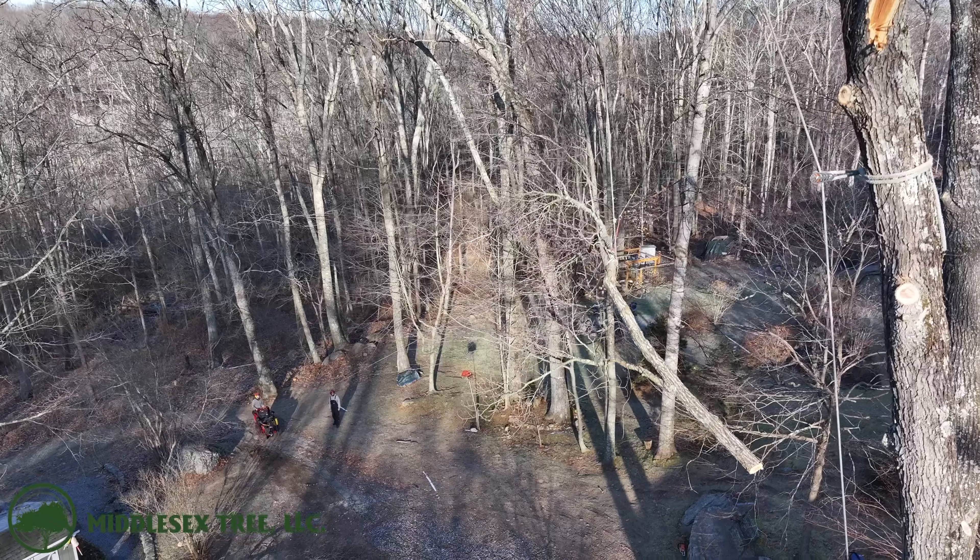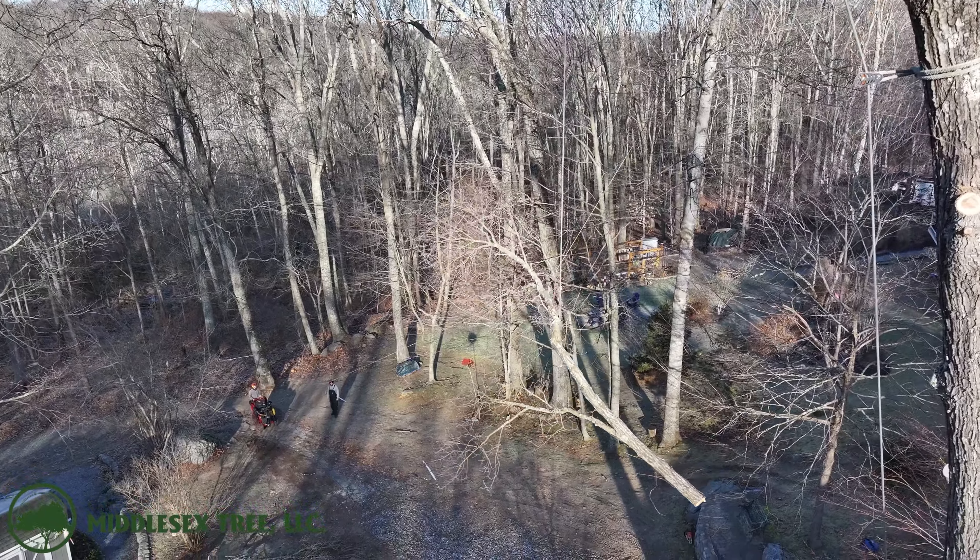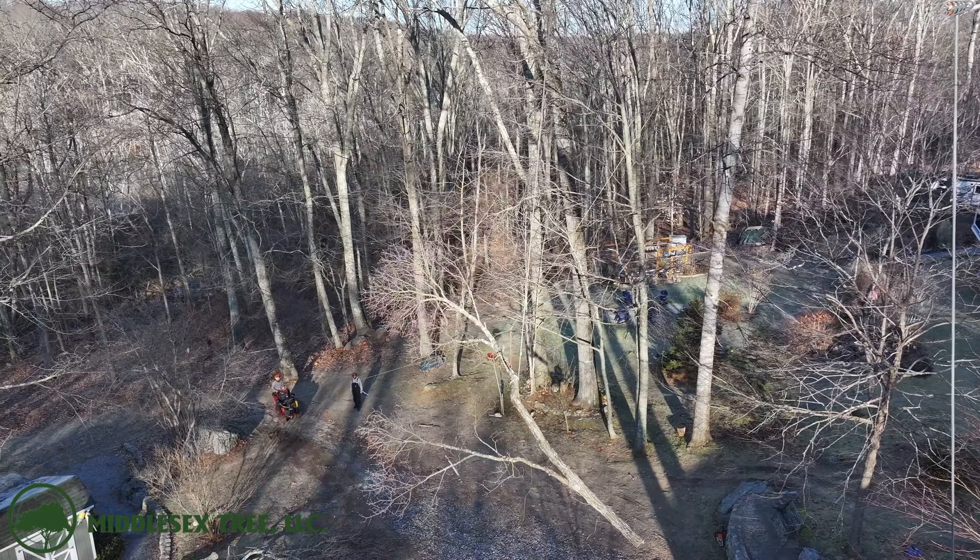Here you can see the benefit of the controlled speed lines, as the guys are able to drop this branch at whatever speed they want, and it's easy for them to control.